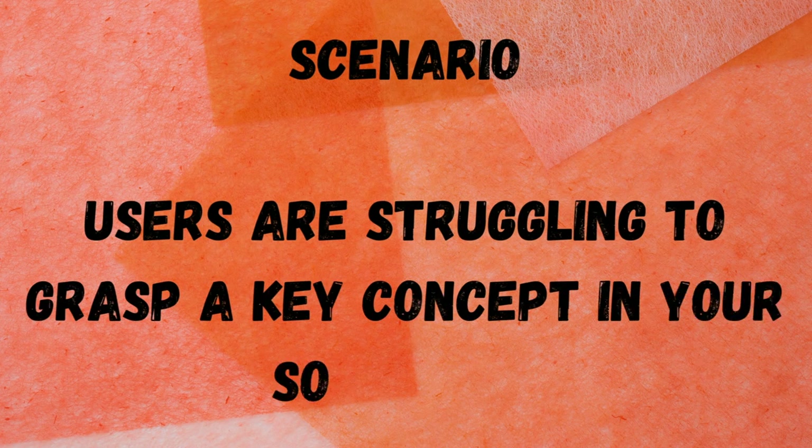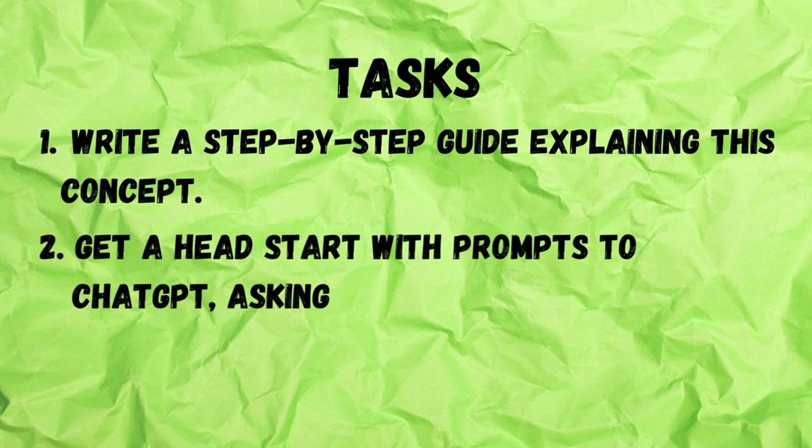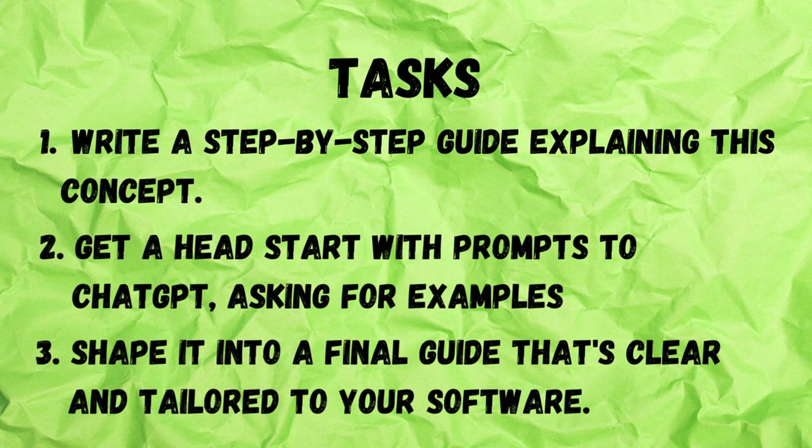Users are struggling to grasp a key concept in your software. Write a step-by-step guide explaining this concept. Get a head start with prompts to ChatGPT, asking for examples, then shape it into a final guide that's clear and tailored to your software.